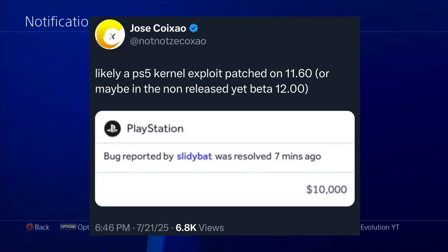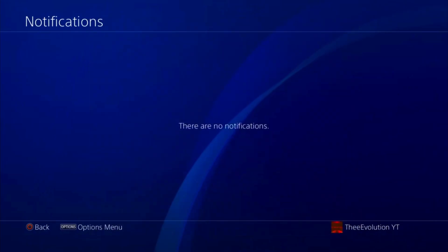Jose said this is likely a PlayStation 5 kernel vulnerability that was patched on 11.60, or maybe in the not-yet-released beta version 12.00. Currently, the latest firmware for PlayStation 5 is 11.60, and Sony is trying to patch this probably in the beta version of 12.0.